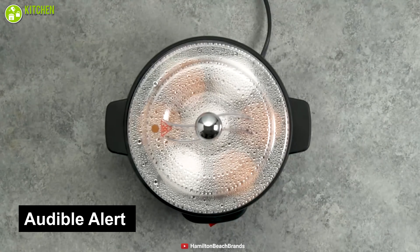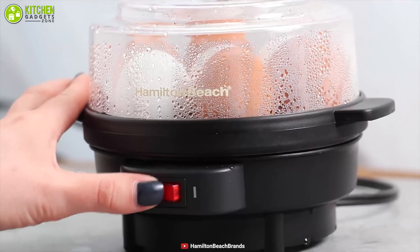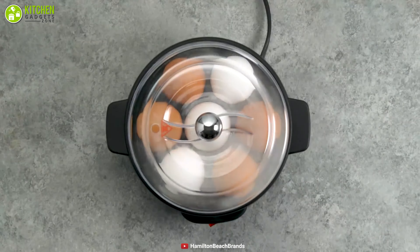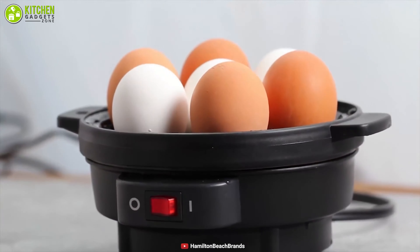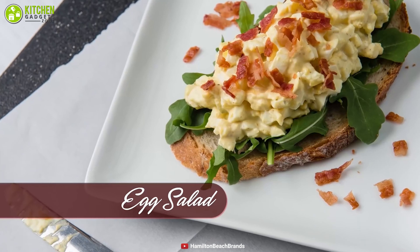The audible alert ensures that your eggs are not over or undercooked. Cleaning it is easy and saves time and effort. Quality and affordability are prioritized when it comes to using this egg gadget, so take a break from lengthy egg cooking processes and get this gadget now.